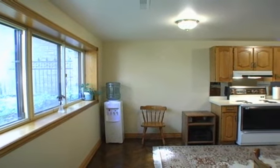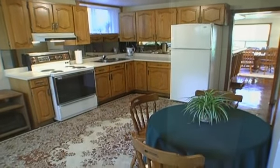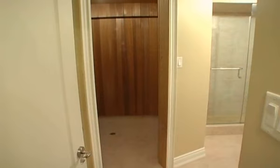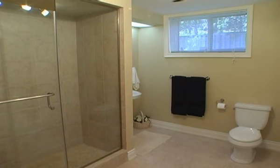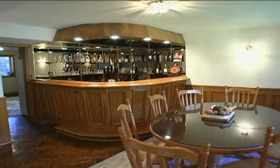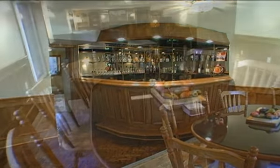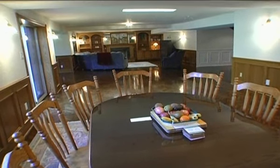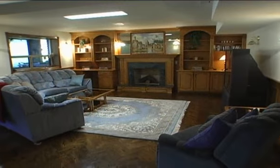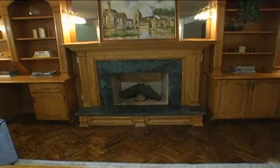The lower level features a full kitchen, a three-piece bathroom with a sauna, herringbone hardwood floors, a handcrafted wet bar, and a beautiful solid oak handcrafted mantle adorning the wood-burning fireplace with granite slab and trim.